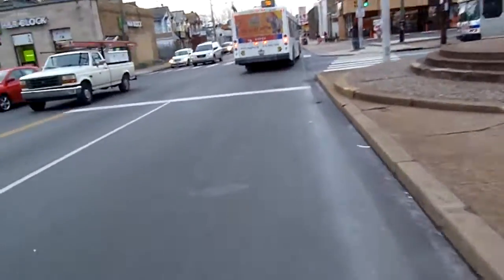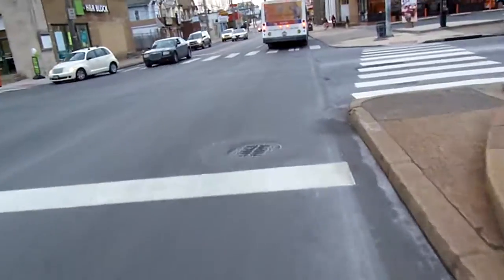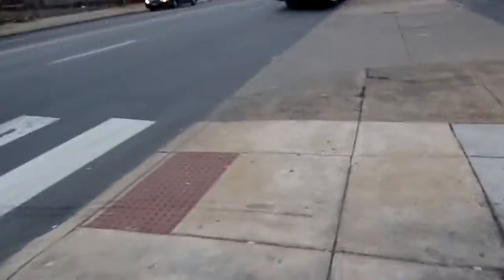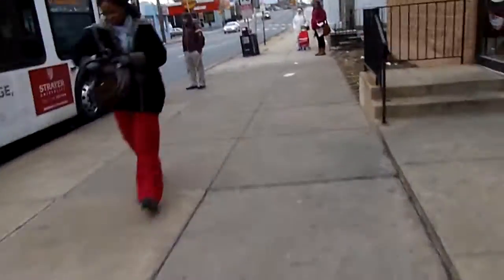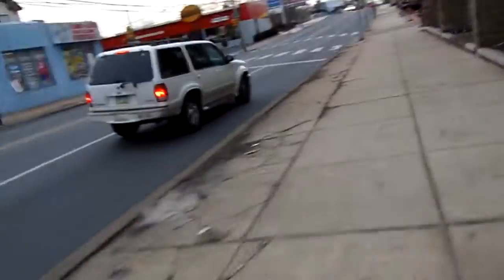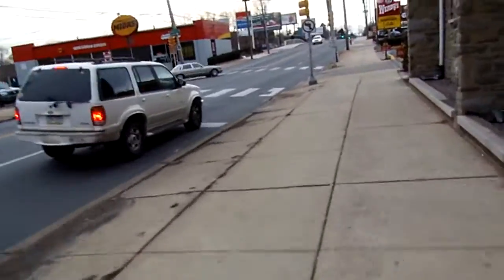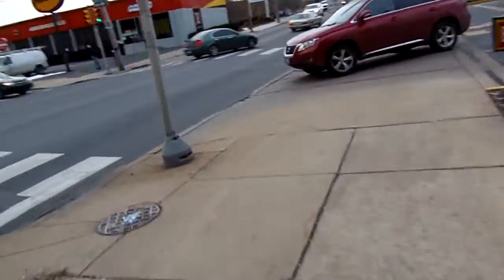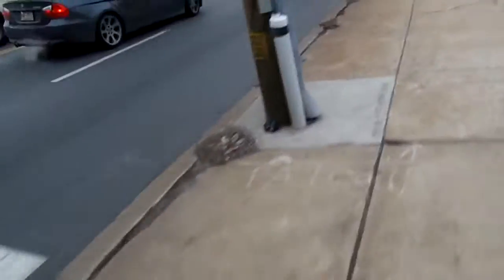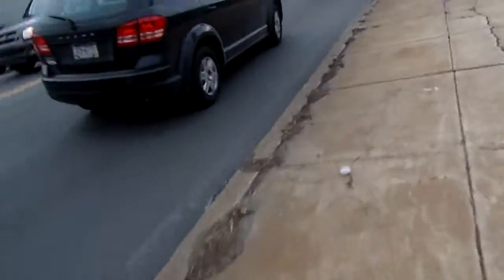Now we're going to go up this way a little bit more, and I'm going to show you Birmingham Park. Stay with me here. Now this is Cotman Avenue and Oakley, going towards Burholme Park, Riders Mansion — that's Fox Chase. This is the main Sutton District area of the Burholme Fox Chase area, besides Oxford Avenue for Fox Chase.